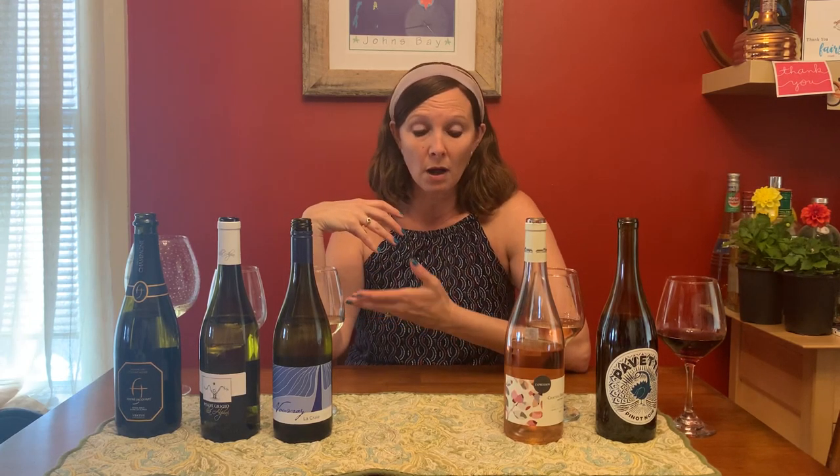For our second white, I have a Vouvray. This is the La Cree. Vouvray is an appellation in the Loire Valley and the grape is Chenin Blanc. Chenin Blanc is one of those grapes that can be made into a range of styles — you can have it all the way bone dry to very sweet. This is Demi-Sec, which means it's on the sweeter side. This is going to be lush.